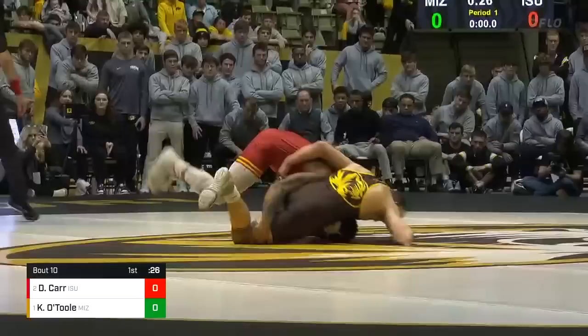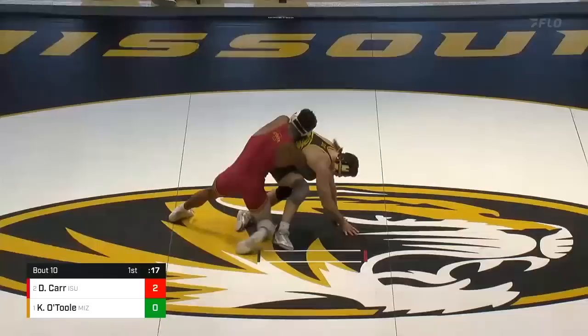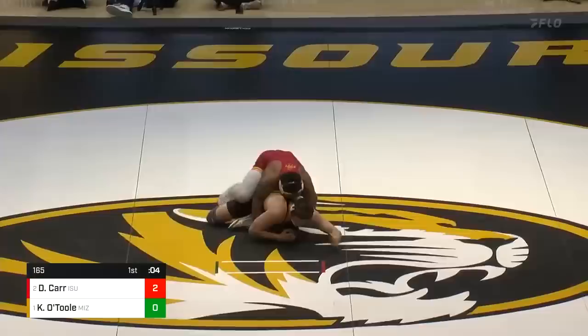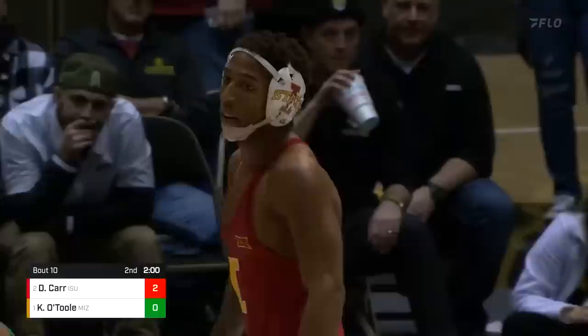O'Toole gets that far wrist off the ankle, still in the scramble spot. Now it's a takedown for Carr — he's got the two. Big 20 seconds here. Can O'Toole get an escape? He's on his feet, trying to pull the hands of Carr. Carr tries to return him — nine seconds. O'Toole tries to grab the ankle, but Carr will put him back on the mat. That's going to end the first. Carr will lead it two to zero — big first period there for David Carr.